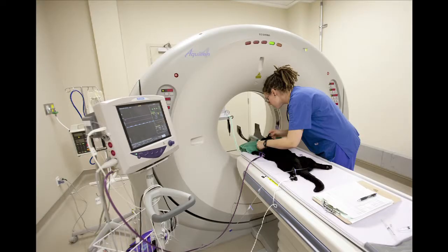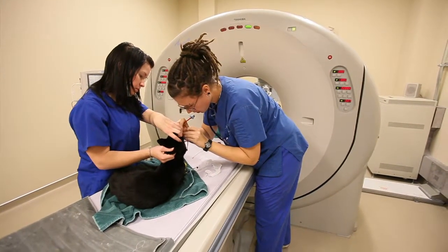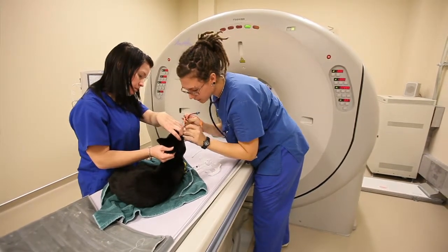In the imaging side, computerized tomography or CT scan is a service we offer. To my knowledge, that's the only veterinary CT scan in Edmonton. There are other services certainly offered in a lot of general practices, but we try to bring a higher end level of equipment to ultrasound, cardiac imaging, endoscopy, and those types of technologies.